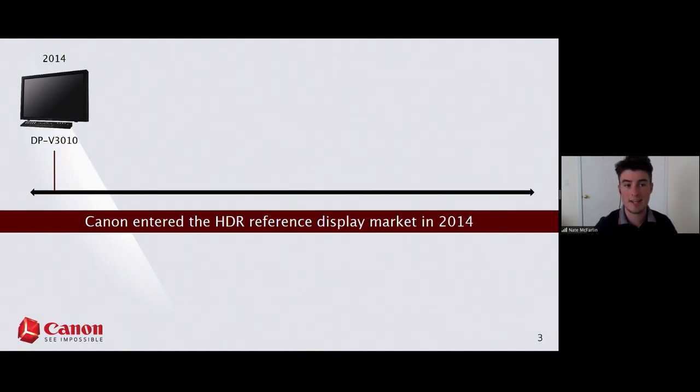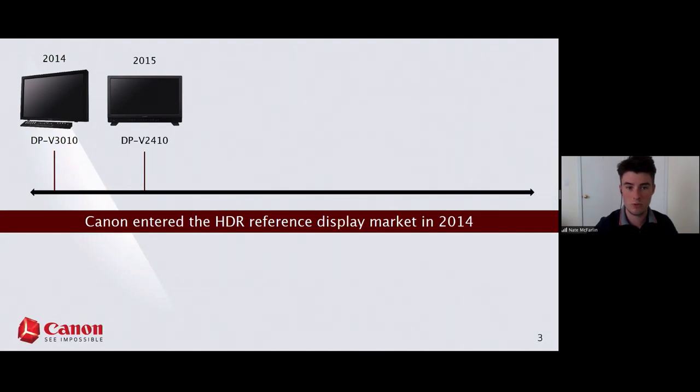Our first launch was back in 2014 with the 3010, a 30-inch SDR monitor. A year later we came out with the 2410, a 24-inch monitor. For nomenclature, the first two numbers after the V indicate the screen size — so 3010 is 30 inches, 2410 is 24 inches.